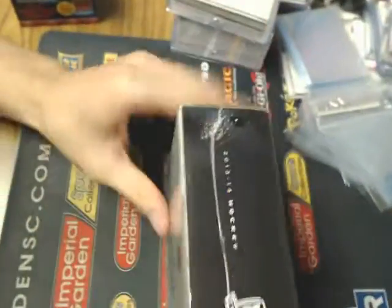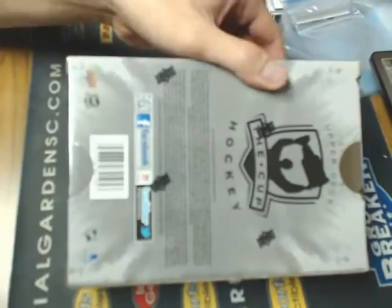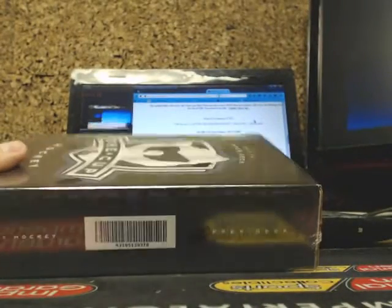Sealed. Unsealed. Unsealed — the shrink wrap. We'll break it this way here, turn it around, and show you the serial number one more time.